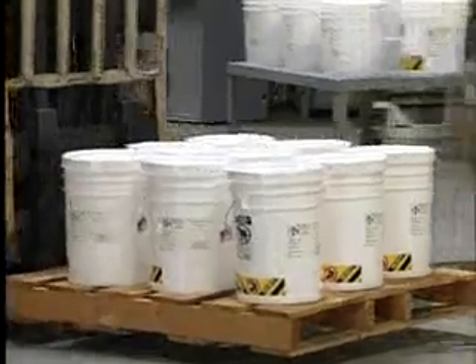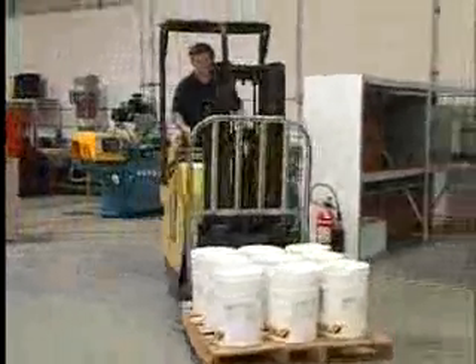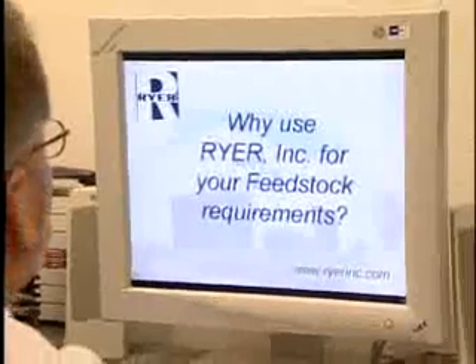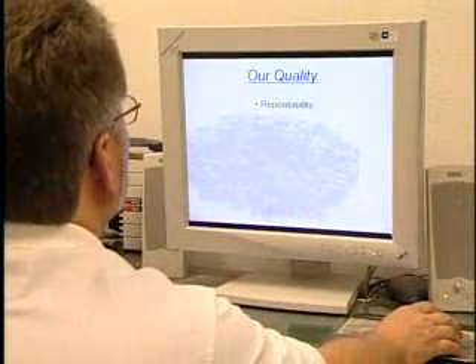At Ryer, we document our on-time delivery record just as accurately as we do our manufacturing process. We even track our own vendor deliveries of raw materials to make sure you'll receive your order on time, as ordered, as promised. Nothing is left to chance. When you add up the benefits, you'll see Ryer is your best choice for MIM feedstocks.